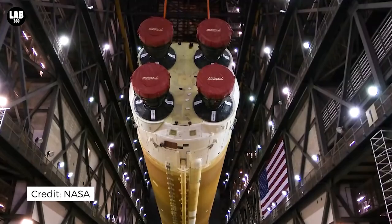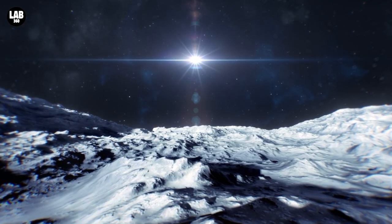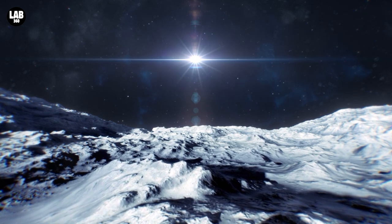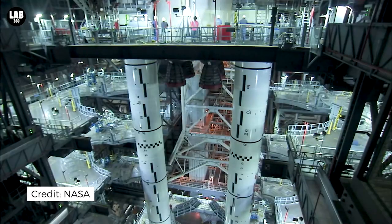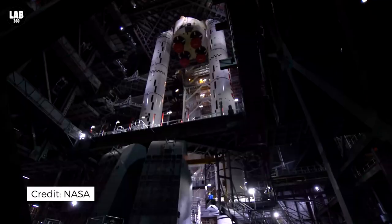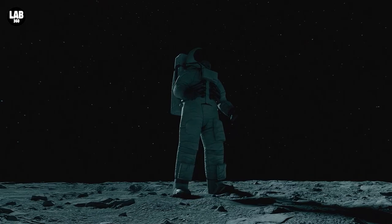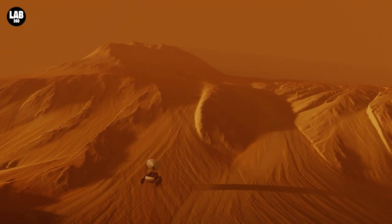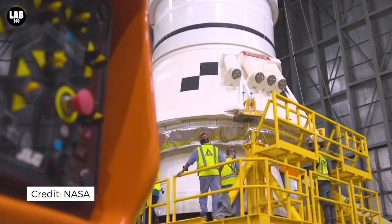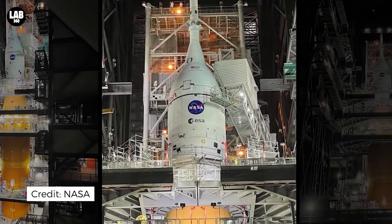NASA will set an official launch date for Artemis 1 after the rollout, assuming all tests are successful. Artemis 1 is an unmanned spacecraft that will travel thousands of kilometers beyond the moon before returning to Earth in three weeks. Artemis 2 will take a crew on a lunar flyby, and Artemis 3 — the mission's ultimate stage — will bring people to the lunar surface for the first time since the Apollo 17 moonwalks in 1972. This is just the start; the end goal has always been the colonization of Mars, a giant leap in terms of space advancement.